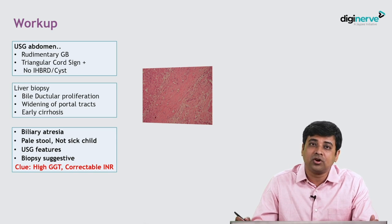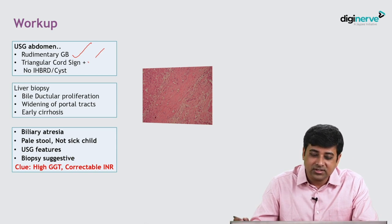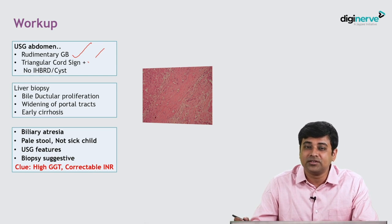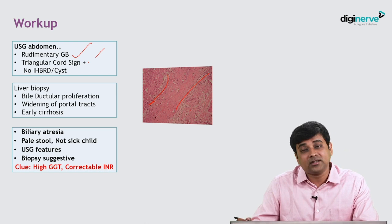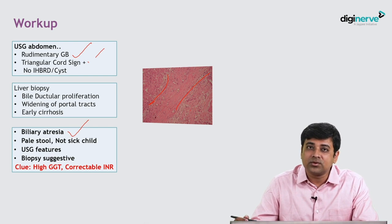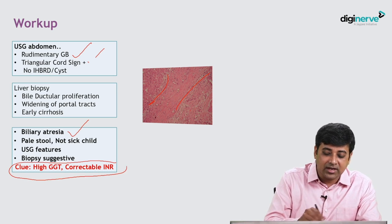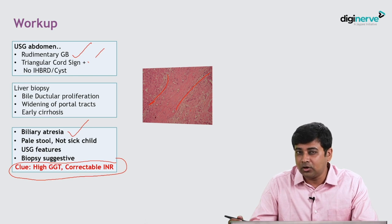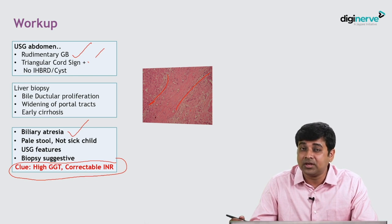Based on the high GGT and correctable prothrombin time, we should suspect biliary atresia. The ultrasound showed a rudimentary gallbladder, which is almost diagnostic of biliary atresia, along with a triangular cord sign. Liver biopsy showed features of biliary atresia — bile ductal proliferation, widening of the portal tract, and a cirrhotic pattern. So this is a case of biliary atresia confirmed by ultrasound and biopsy. Remember, only one-third to 50% of biliary atresia cases have classically high GGT; some may have a normal GGT.